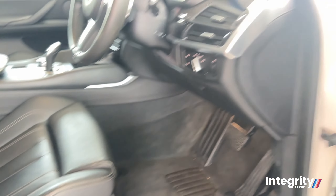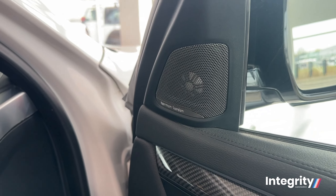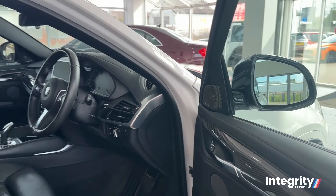Welcome to Integrity Automotive, Suffolk's premium used car dealership. We pride ourselves not only on giving you the best cars, but also the best customer experience.